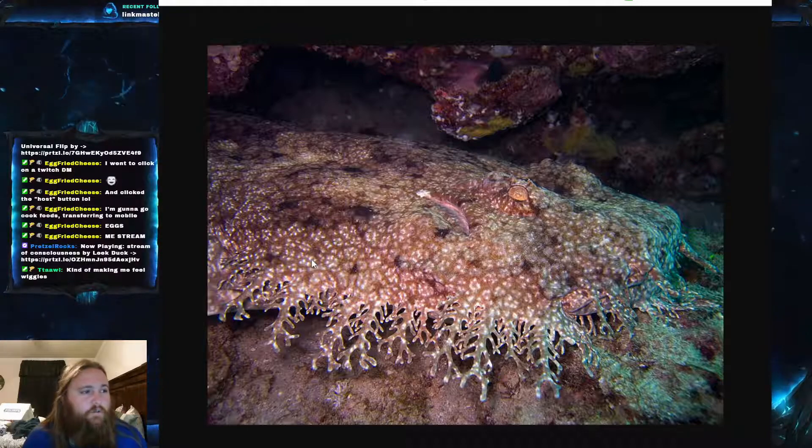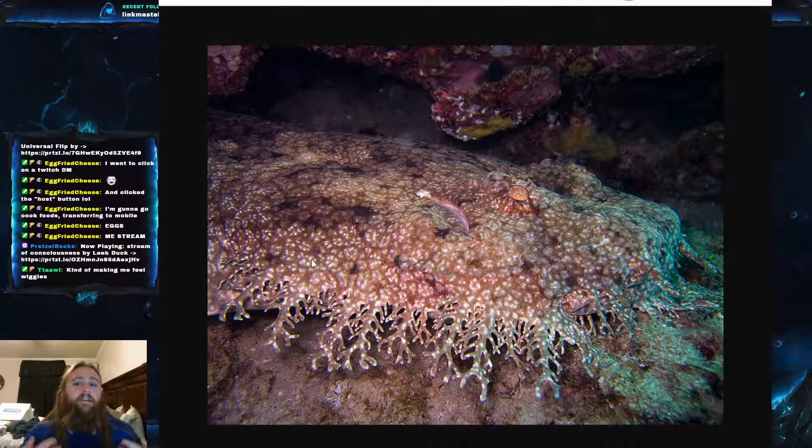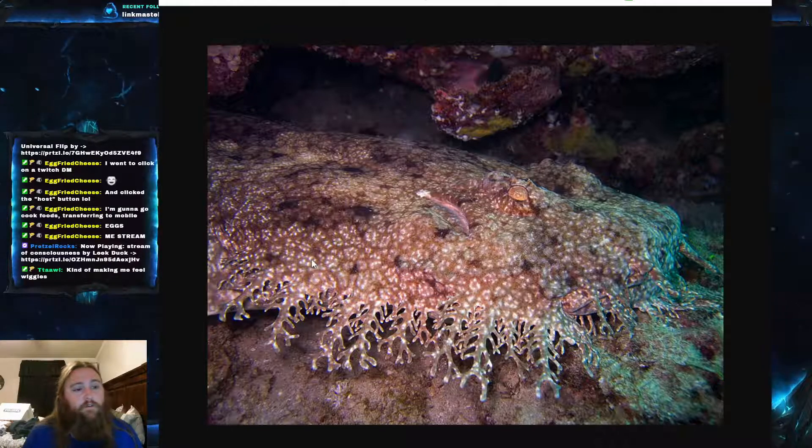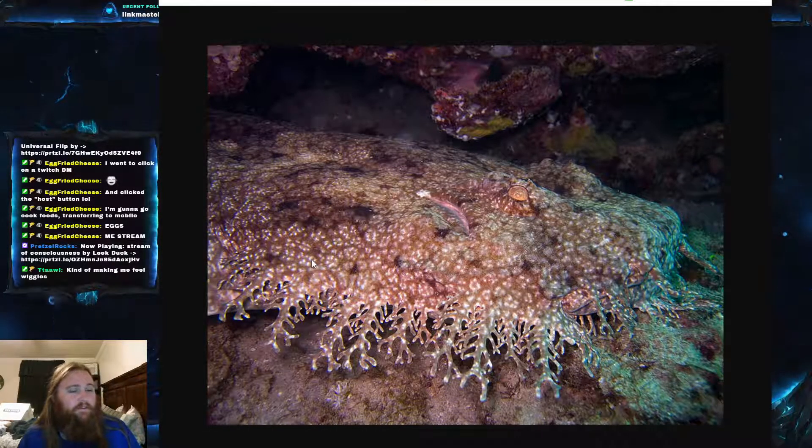There's not a lot known about its reproduction, but it is assumed to be an ovoviviparous species, meaning there is internal fertilization and they do not lay eggs, but they also don't have true live birth — there's no placenta. The young feed off a yolk sac inside retained egg cases and are eventually born live.